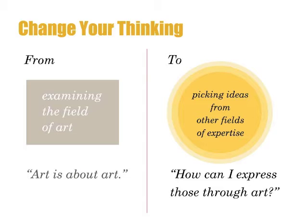For example, browse biology books, learn psychology, or find out the essentials of building houses. Ask: how can I use that information in my art?